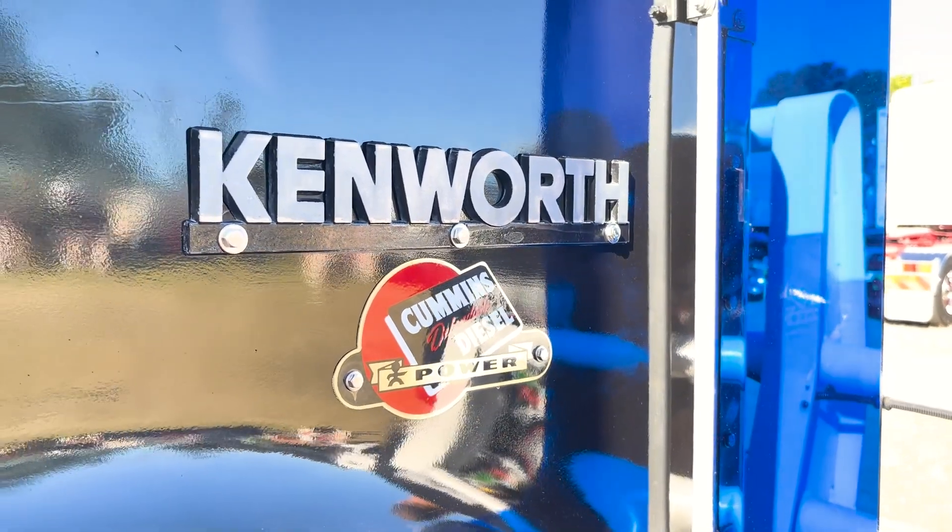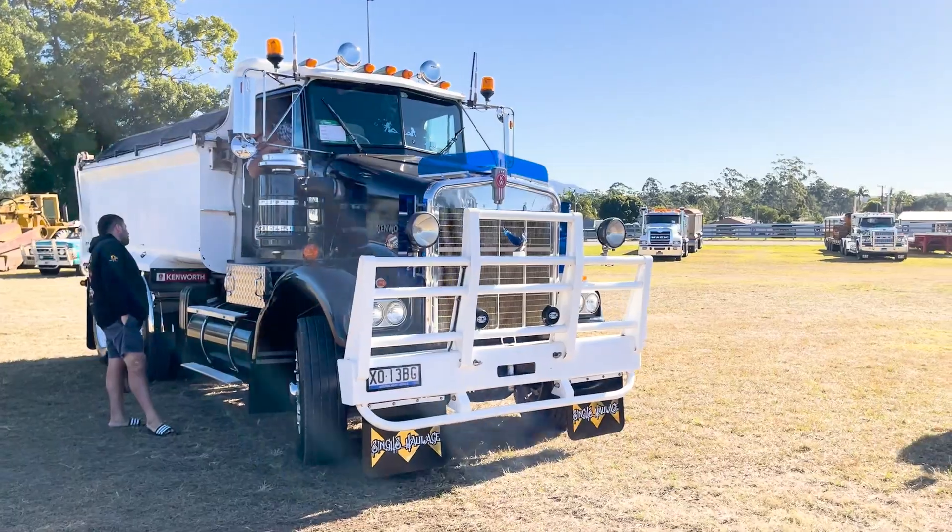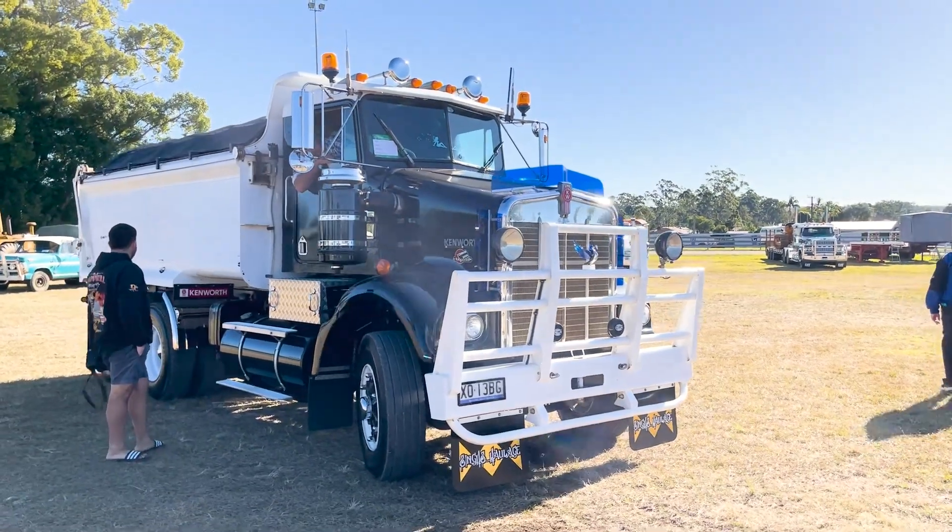It's got a 400 Big Ham, 13 over, SP40s on Airglide 100, and yeah we went right through it from front to back. This is a good old truck and it just makes me a bit of money and makes me happy driving it every day.